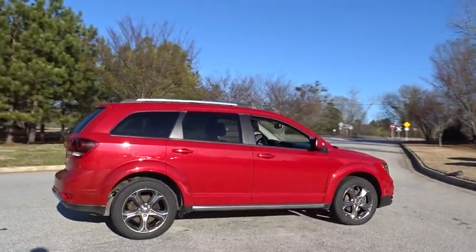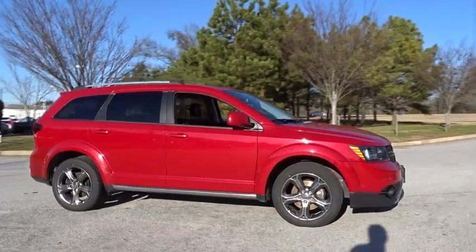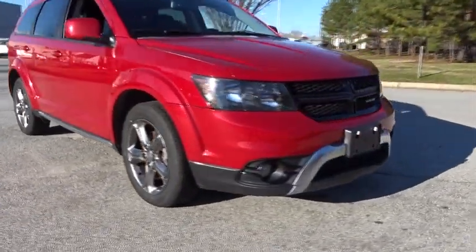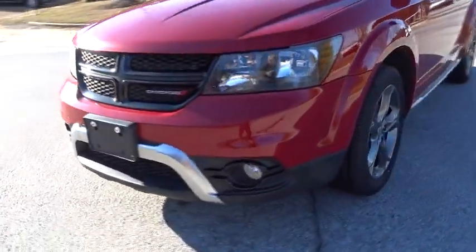This vehicle has less than 35,000 miles. Here are some of this vehicle's great options: stability control, traction control, keyless entry, anti-lock braking system, steering wheel audio controls, all-wheel drive.